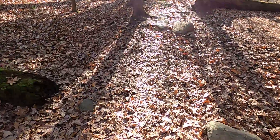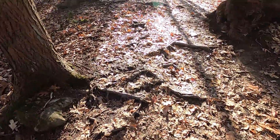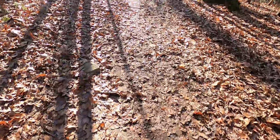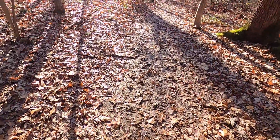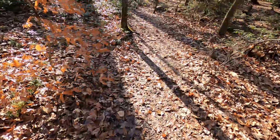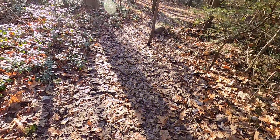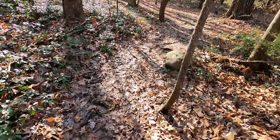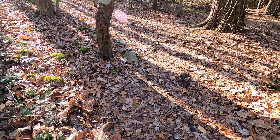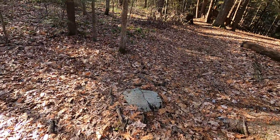Coming past a downed log. We're going to be wrapping up section two of the Fern Cliff Natural Area here in a few seconds.